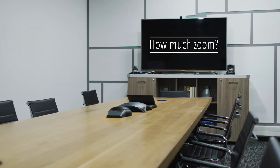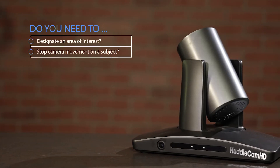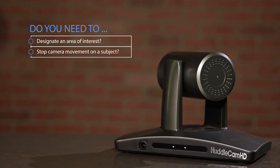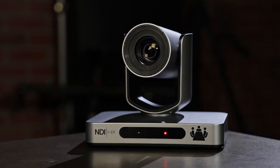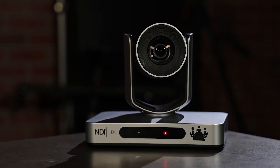Once you know your application, consider the size and space that the PTZ needs to cover. The size will determine how much zoom you need. Additionally, the space will indicate what type of tracking you need. Ask yourself if you need to designate an area of interest, or have smart zones that stop camera movement when the subject goes into the area. Also ask what is the amount of pre-programming you need for your application.